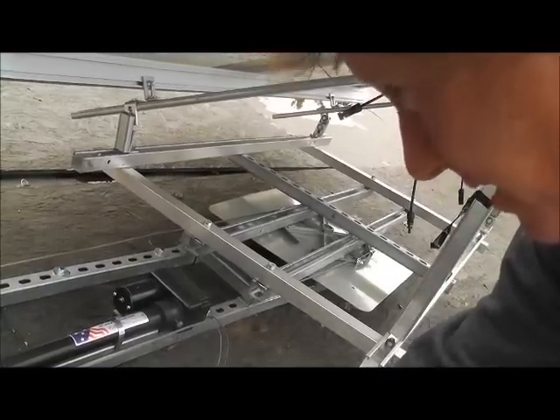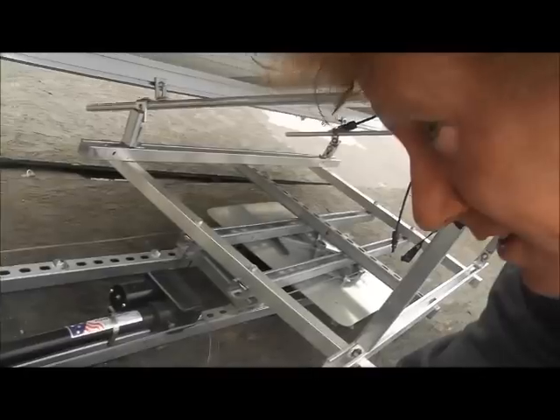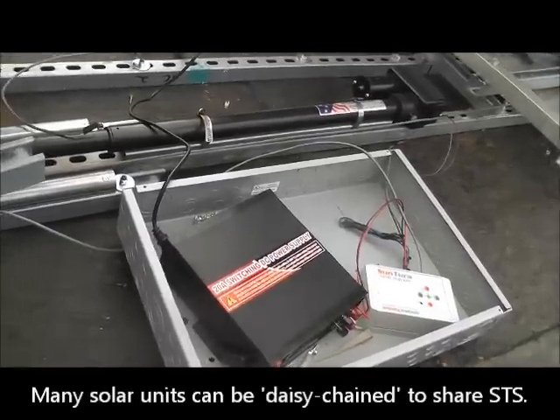In theory and in reality, we can daisy chain many of these units — maybe a couple of dozen solar panel units going east and west — all operating off of this one base console and actuator.